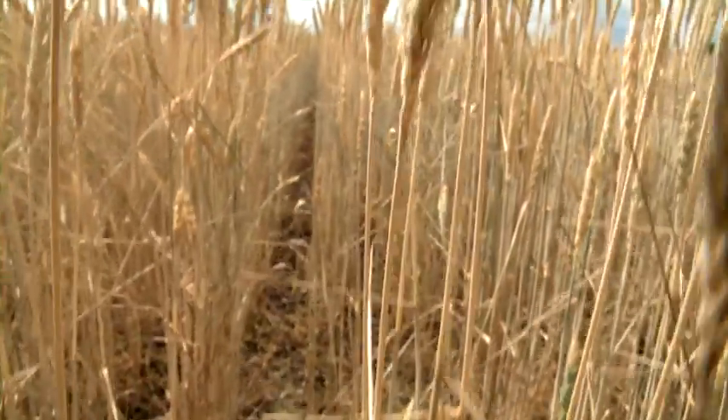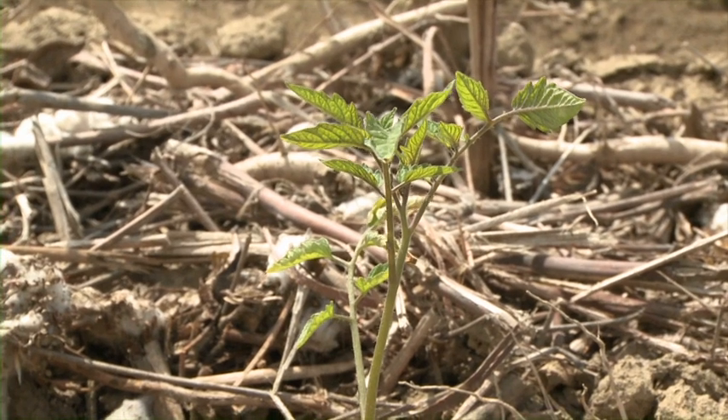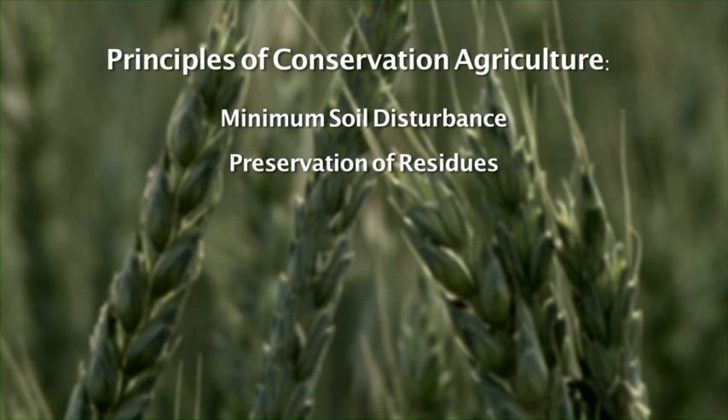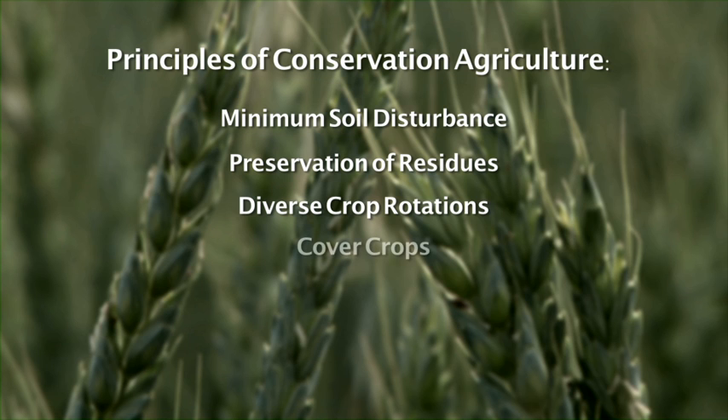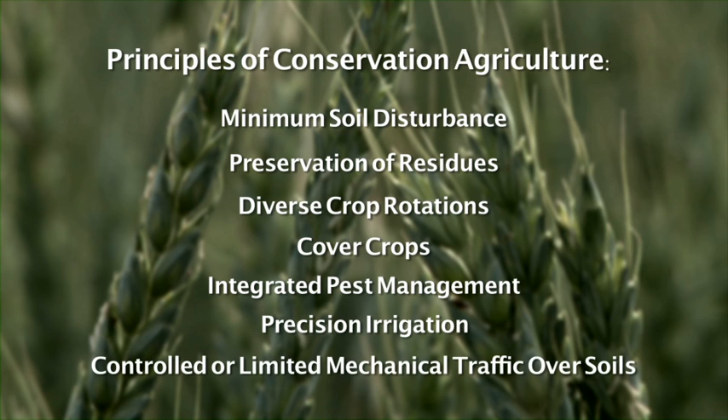In this video series you will learn about conservation agriculture cropping system alternatives. These principles include minimum soil disturbance, preservation of residues that provide permanent soil cover, diverse crop rotations, use of cover crops, integrated pest management, reliance on precision highly effective irrigation, and controlled or limited mechanical traffic over agricultural soils.